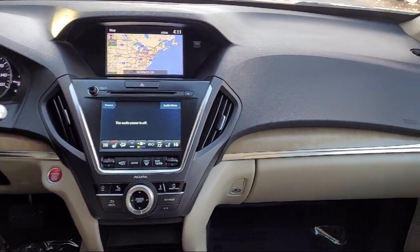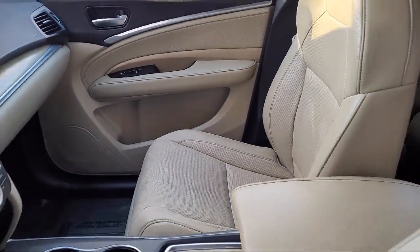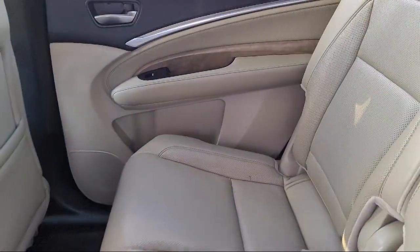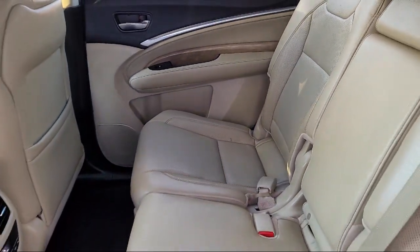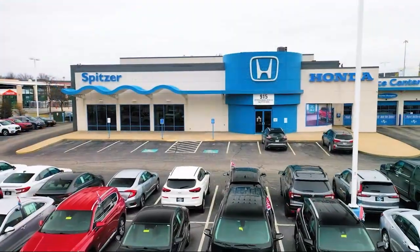Saving you more since 1904, the Spitzer family of dealerships is proud to provide our friends and neighbors with the best purchasing and owning experience in Ohio. We have a friendly staff and provide a fun atmosphere for our guests, and we offer the best value for